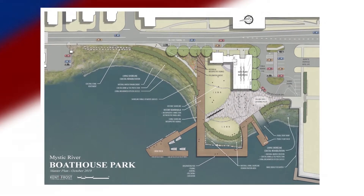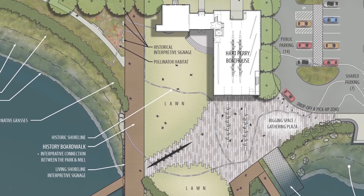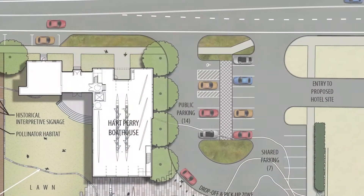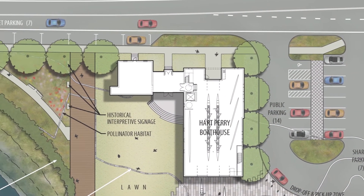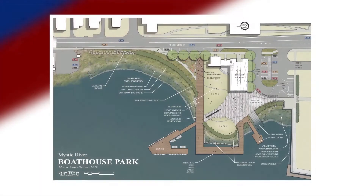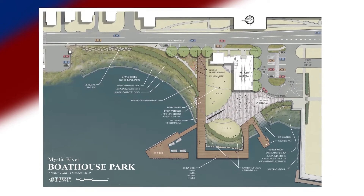Obviously, the Boathouse was a big component. We had to figure out where it would go on the site and how it would best fit. There are a lot of constraints that govern where it can go and the size of it. So we focused on where it might fit, where the parking might fit, how those two can work together, and how we can make the most of the park. Really, this is a park for the community, and we were trying to maximize the amount of space available to the public without letting one use dominate the other.